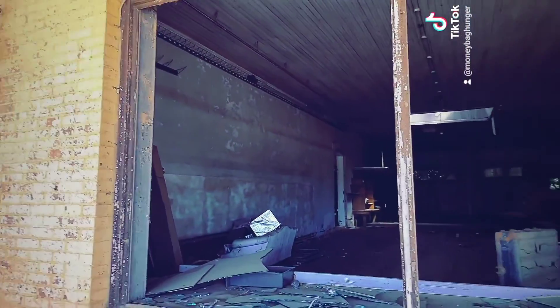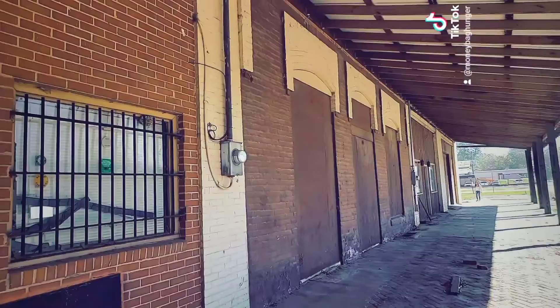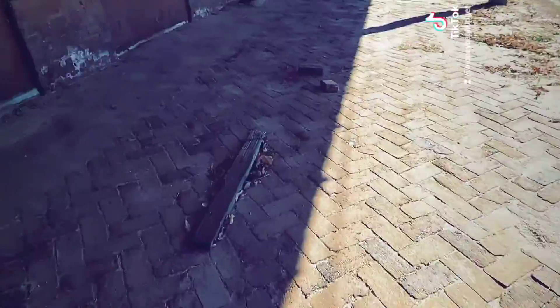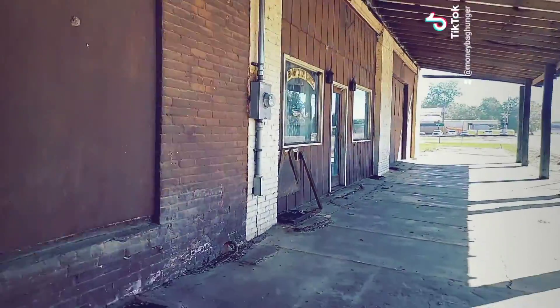I wonder if these people are like, look at these tourists coming to see our small town. It's like, yo, I'm from Warner Robins, man. And then if we continue to walk down this pathway right here, we can see more of these old buildings and stuff.